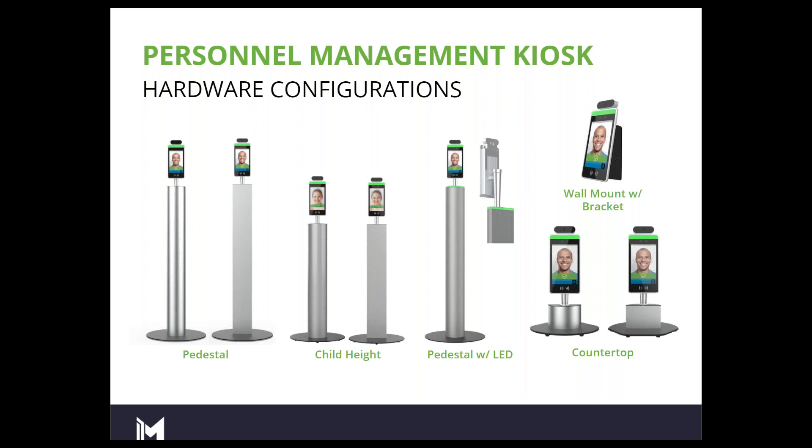You are able to use a facial recognition database to build a database of employees. If you're using this in an educational facility — your students, teachers, staff, groundskeepers, maintenance crew — whomever you wish to enroll in the program or in the database is able to have their face and their information stored and then called up upon facial recognition.